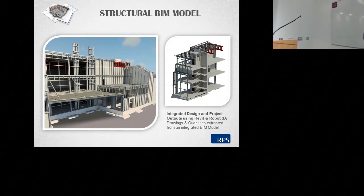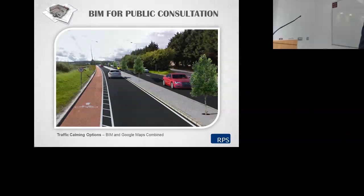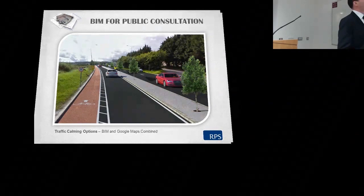A structural BIM sample here — one of our projects in Dublin, a large pharmaceutical plant just shy of 35,000 square metres. We have an integrated design using Revit and Robot structural analysis, and for this project all drawings and quantities are extracted from an integrated BIM model. At one stage we had 15 people working within this one BIM model simultaneously. We're also showing BIM for public consultation — combining models with Google Maps imagery — and this is part of the output we're seeing change from the traditional to the new approach more and more.